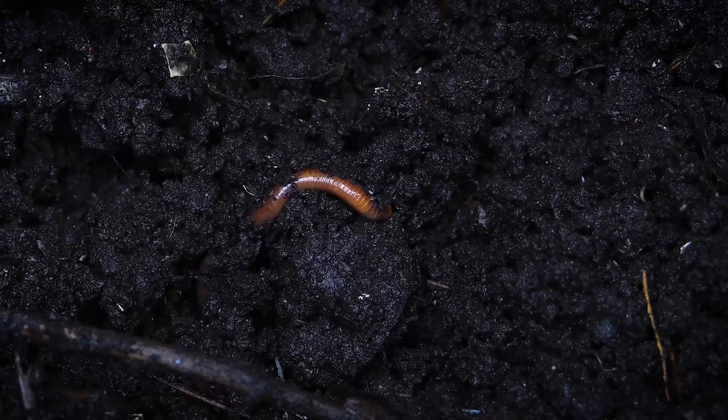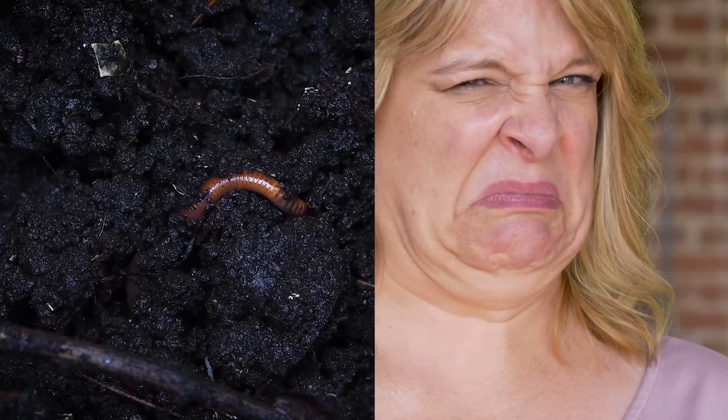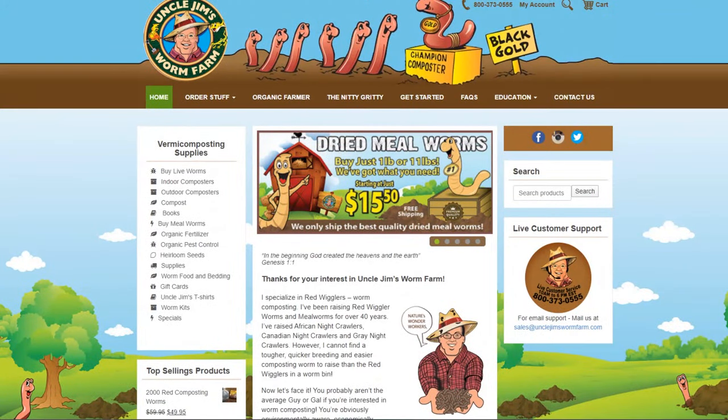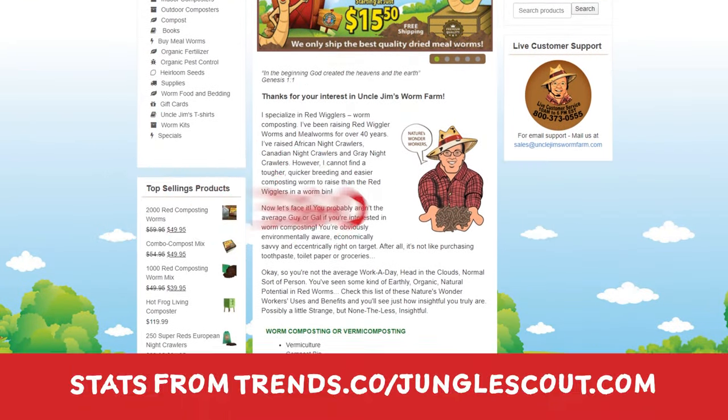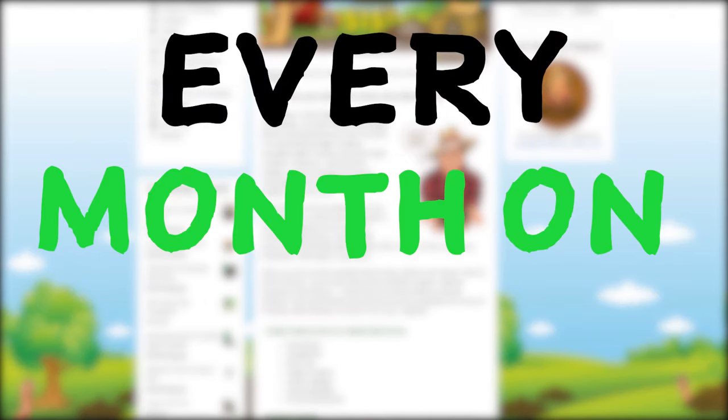Worms. To some, they are disgusting, slimy creatures that live in the dirt, but to Uncle Jim's Worm Farm, they are slimy creatures that bring in $360,000 every month on Amazon.